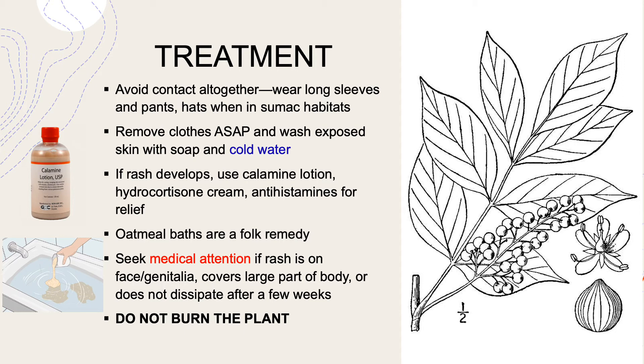You should wear long sleeves and pants, even hats, when you're hiking in swampy areas that have poison sumac. But if you are unfortunate enough to have touched it, or even if your pet came into contact with it, you're going to want to remove your clothes as soon as possible. Wash your exposed skin with soap and cold water. It's important to use cold water because hot water opens your pores and can spread the oils through your skin. And if a rash develops, some common treatments are calamine lotion or hydrocortisone topical cream, and antihistamines if you're very itchy.